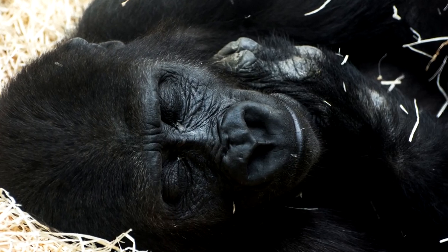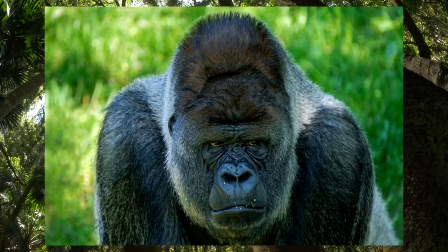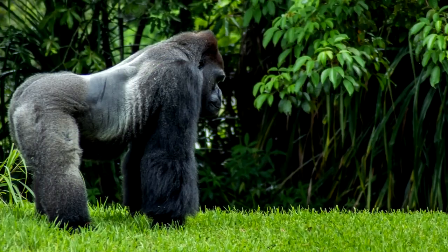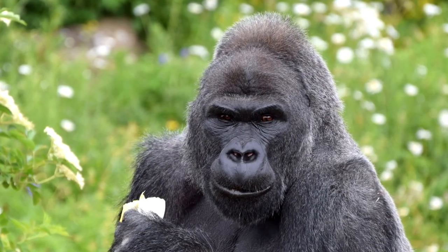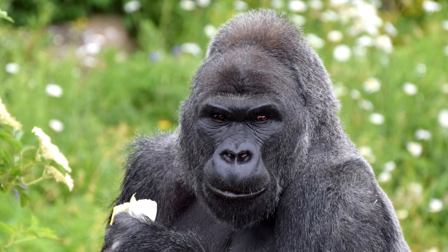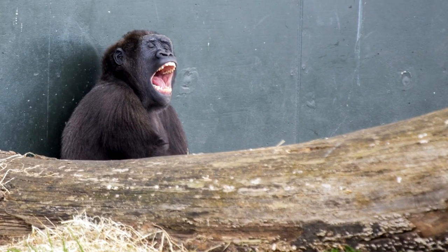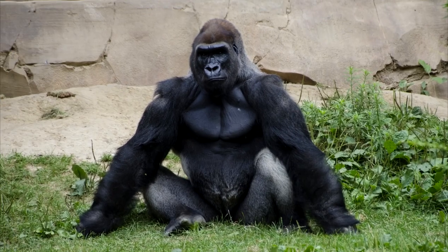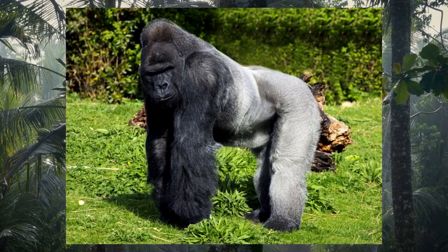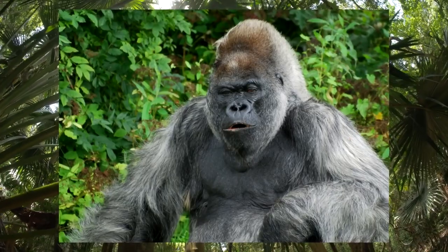The Western lowland gorilla, scientific name Gorilla gorilla gorilla, is usually gray-brown to black in color, though they typically turn gray as they age. Males weigh more than females. Most Western lowland gorillas are found in the Republic of Congo, preferring rainforest and flooded forest habitats. They have small ears, prominent brow ridges, and hairless faces, palms, feet, and upper chests. As males age, they develop a broad silvery saddle on their backs — the origin of the term 'silverbacks.'